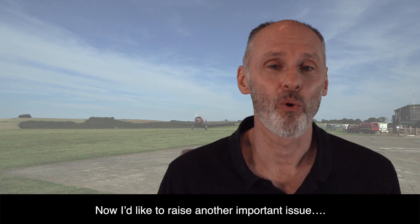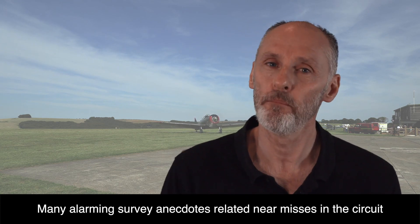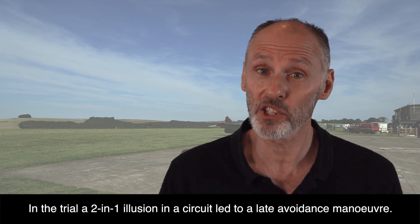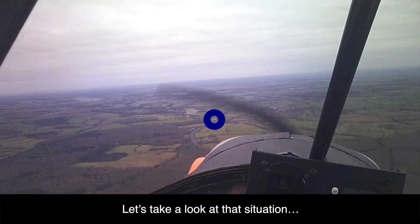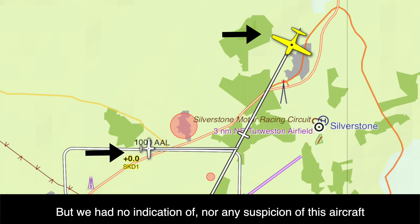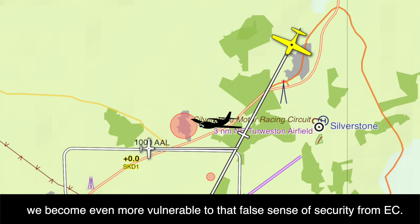Over three quarters of powered aircraft mid-air collisions happen in the circuit, including the approach and climb-out. Many alarming survey anecdotes related near-misses in the circuit, with an unknown aircraft appearing as if from nowhere, having not shown on the EC. In the trial, a 2-in-1 illusion in the circuit led to a late avoidance manoeuvre. Our aircraft is here, and we are trying to spot the EC-displayed aircraft here — but we had no indication of, nor any suspicion of, this other aircraft. Evidence would suggest that with the extra workload and traffic volume of a circuit, we'd become even more vulnerable to that false sense of security from EC.